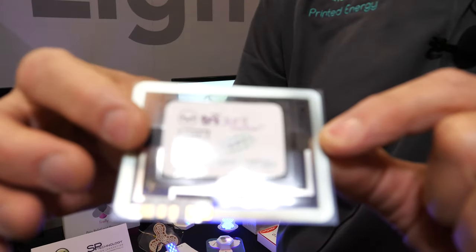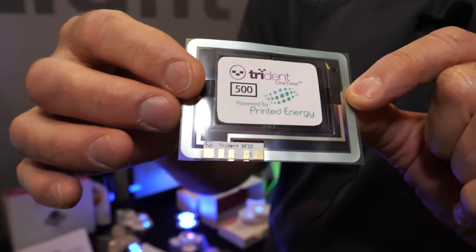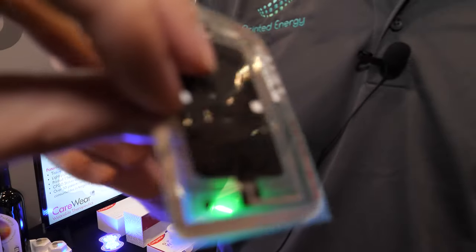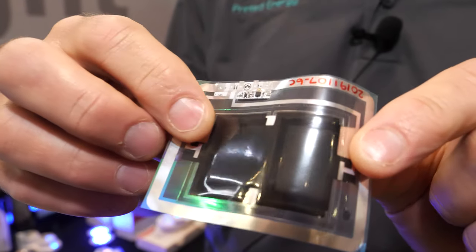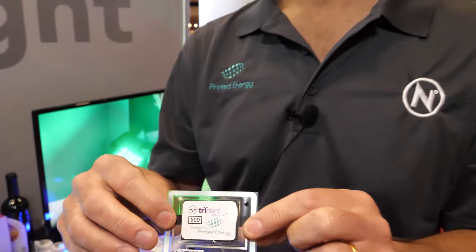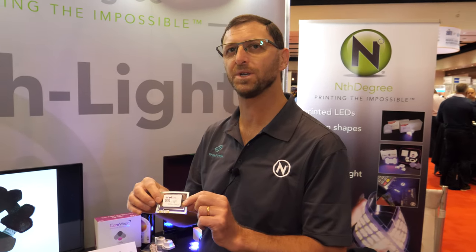We have two companies here. Today we're representing Printed Energy with the batteries and Nth Degree with the lights. The battery is not lithium ion — it's a very safe, non-toxic component. It's manganese and zinc based; those are the anode and cathode materials.